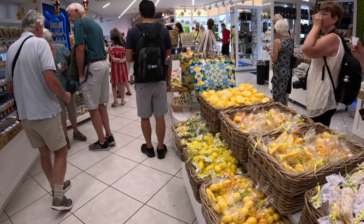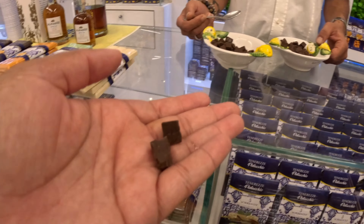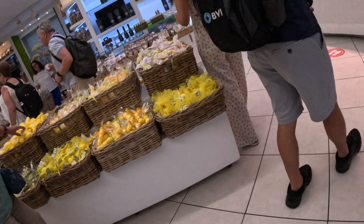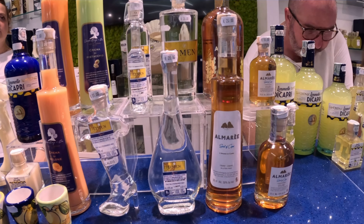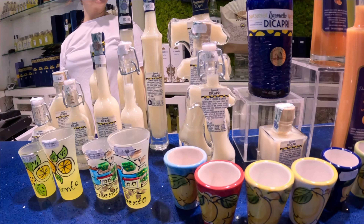Anybody want to test it? Yes please — dark with coffee, dark with orange. The coffee one is really good. I grabbed the kids some limoncello candies — some without limoncello and some with — and a little bottle to take home.